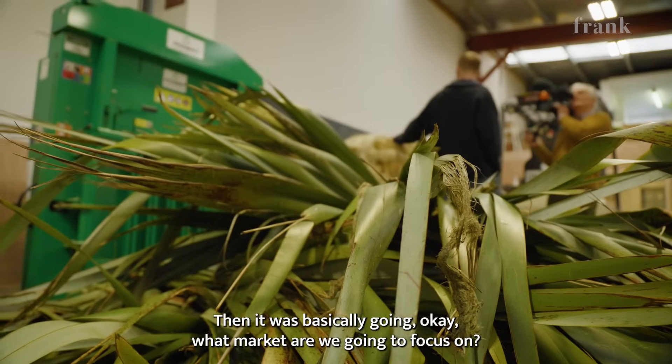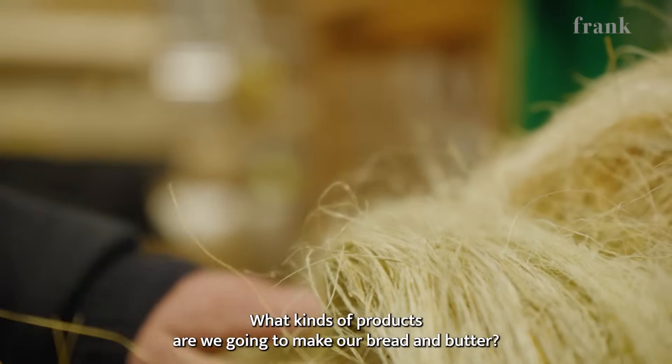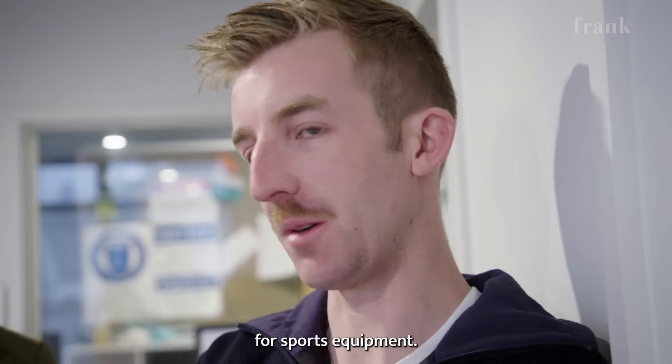Then it was basically going, OK, what market are we going to focus on? What kinds of products are we going to make our bread and butter? And if it's good enough for a rally car, it's good enough for sports equipment.